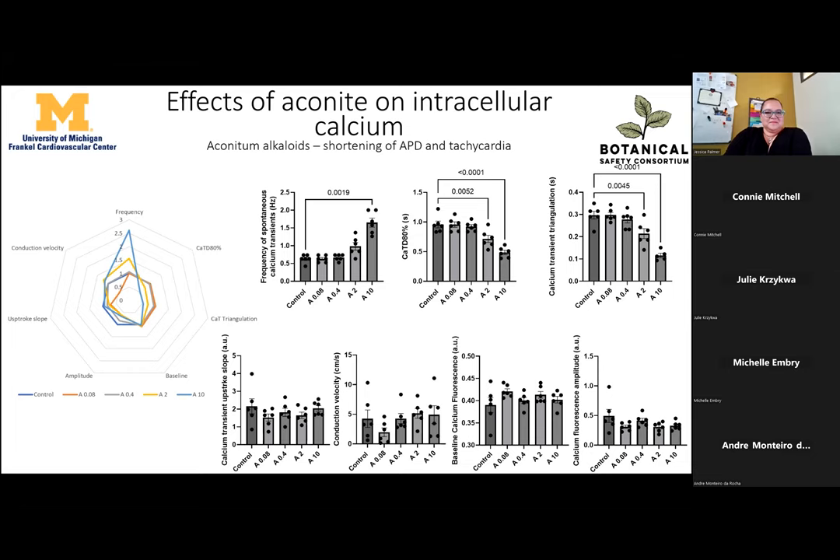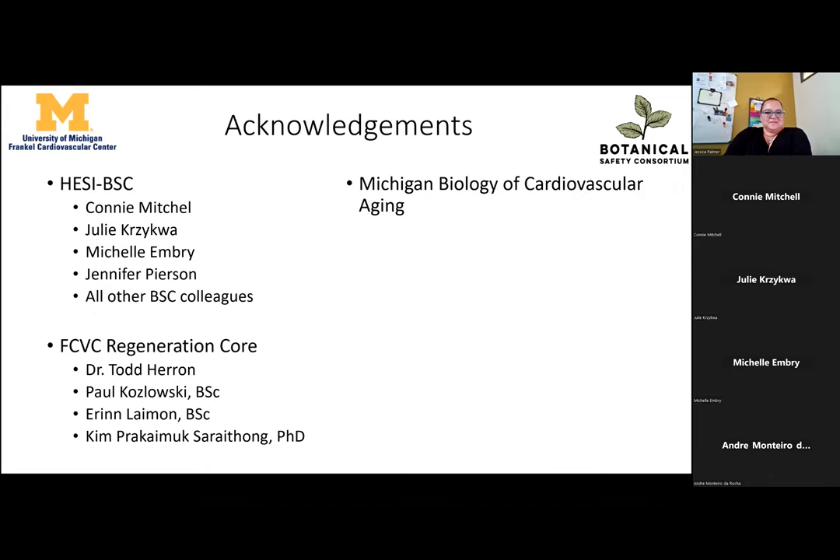With that, I would really like to thank HASI and the Botanical Safety Consortium. It has been wonderful to work with Connie, Julie, Michelle, and Jennifer. I'd also like to thank the CVC Regeneration Corps led by Todd Herron, and the people in the lab who have been helping with this project — Paul Koslowski, Harry, and Kim — and also the Michigan Biology of Aging cardiovascular aging program for startup funds for my lab.